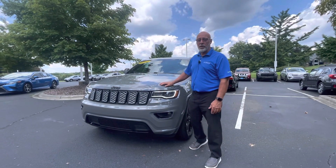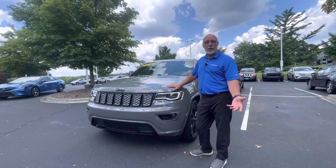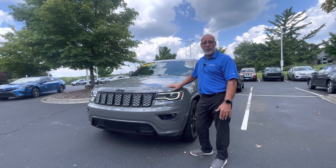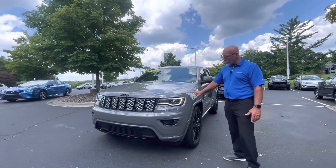Good afternoon, Nelson. This is Craig at Carolina Volkswagen, and this is the 2021 Jeep Grand Cherokee Laredo X that you were taking a look at on our website. This one's the right color — it's that pure gray color. It's really nice.